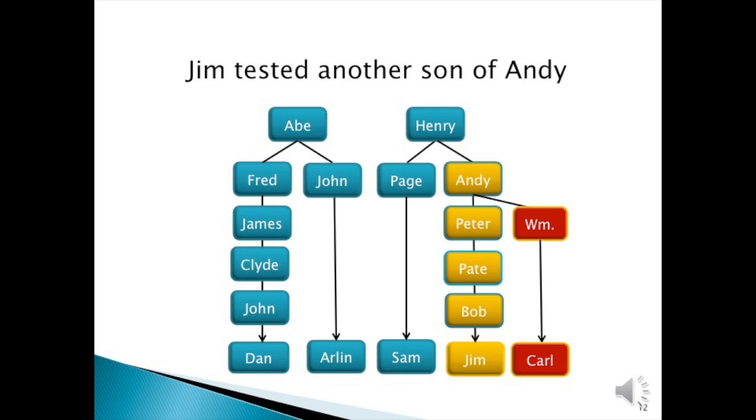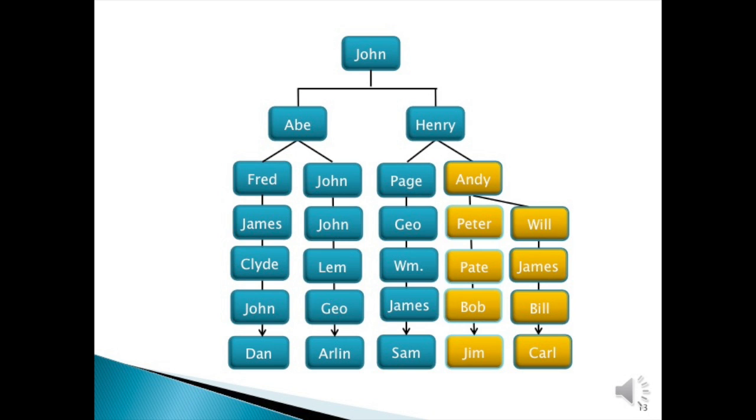If Carl matches Jim, then Andrew received the mutation from his father's line. And as you can see, Carl did match Jim, and therefore Andy was given the mutational difference from his father Henry. We know from reliable genealogical records that Abraham and Henry were brothers. Jim and Carl match, so the lineage back to John is correct.